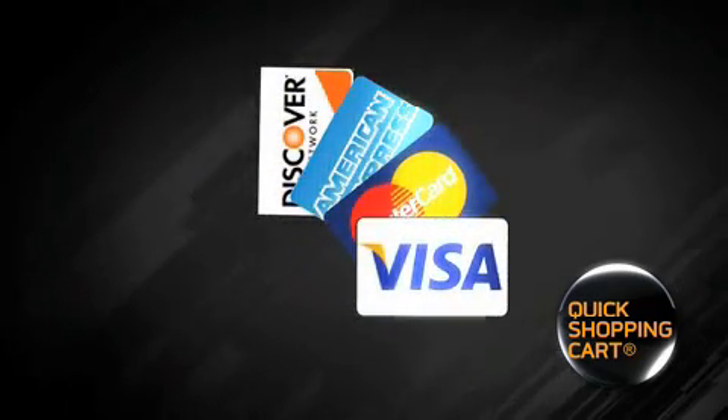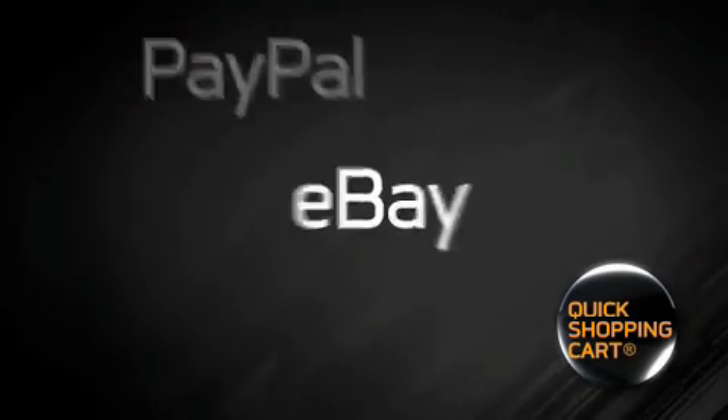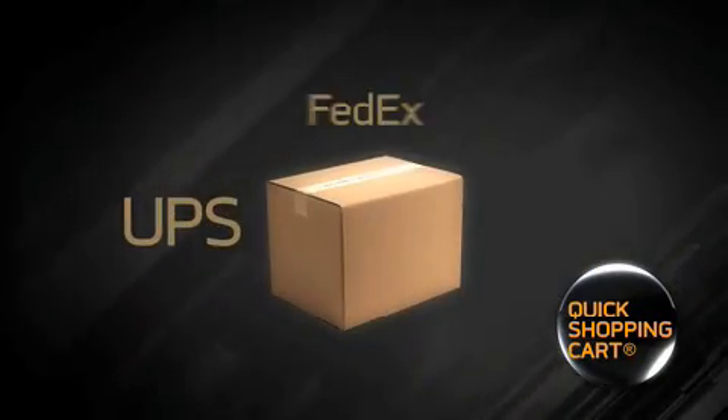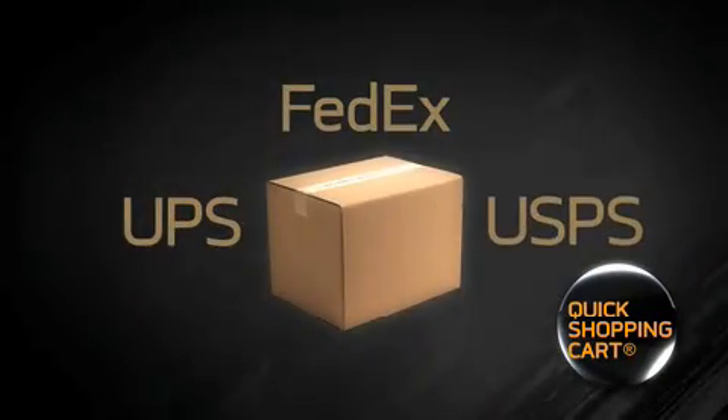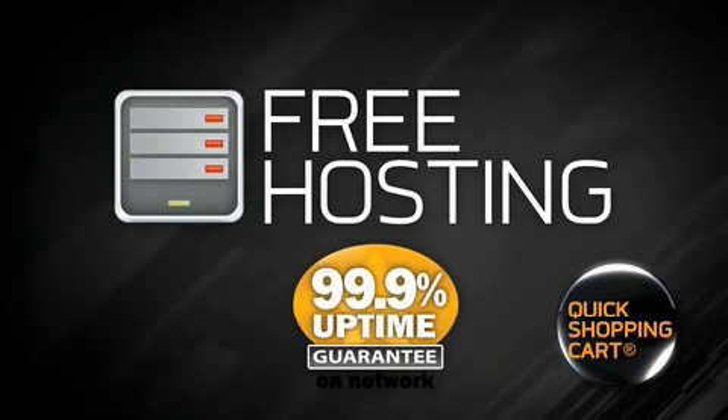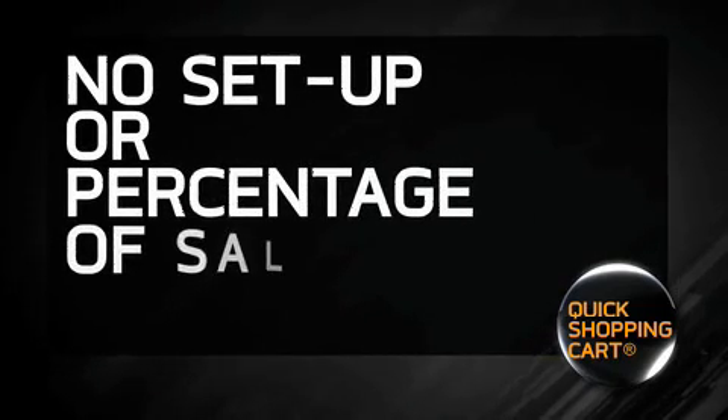Quick Shopping Cart allows you to accept credit cards, integrate your store with PayPal, list your products on eBay, offer multiple shipping options including UPS, FedEx and US Mail, and much more. We even include free hosting with guaranteed 99.9% uptime. Best of all, you pay no setup or percentage of sales fees.